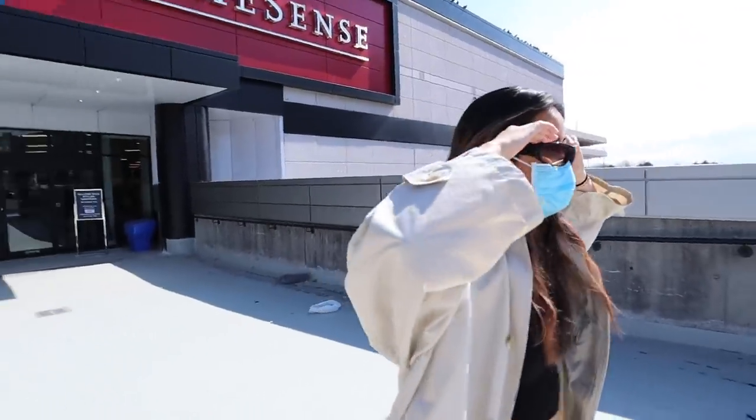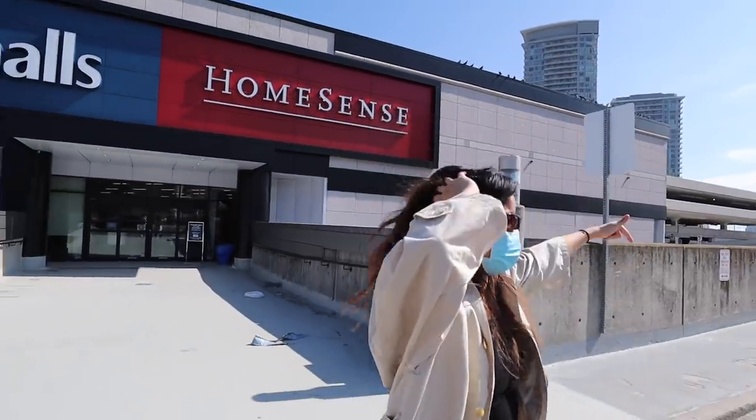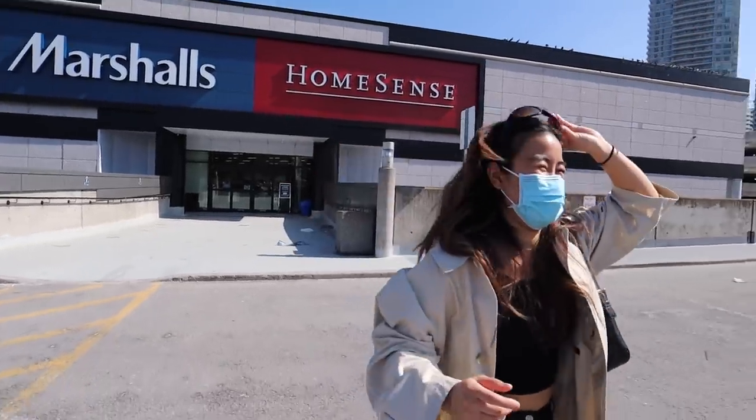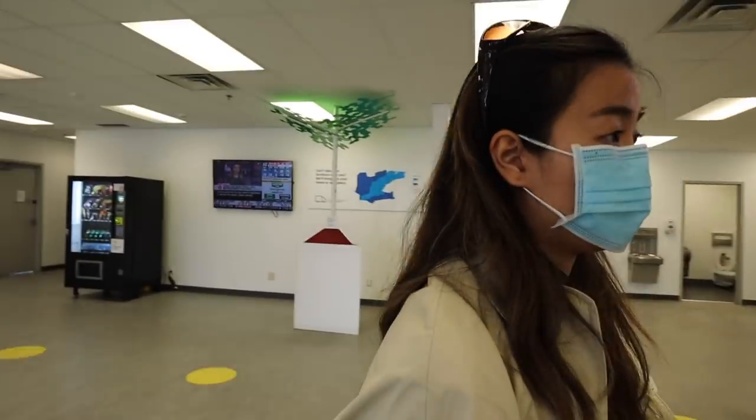HomeSense was a bit of a bust overall, but I did buy some stuff on a different trip — I'll show you that at home. We're also going to pick up our counter because it was at the Ikea warehouse. Hi, we're picking up our countertop!